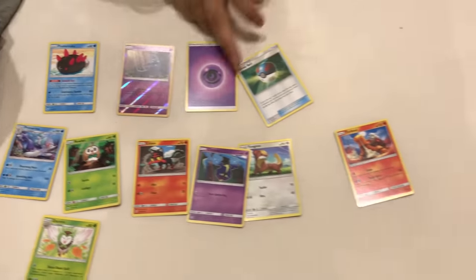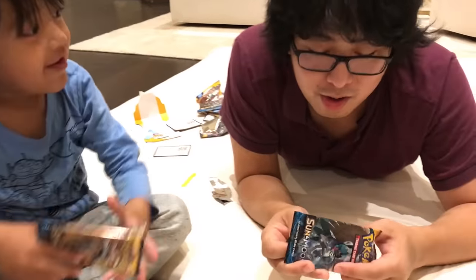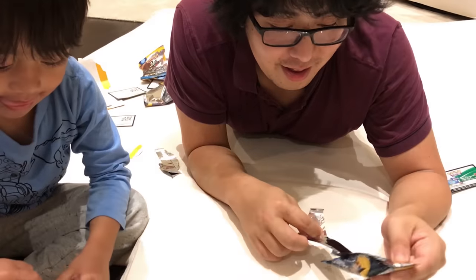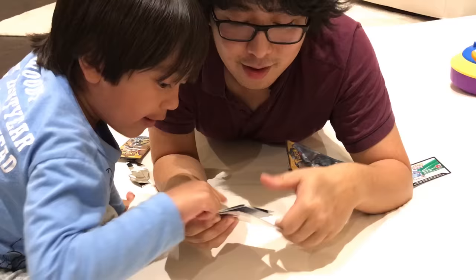So these are what we got in the fourth pack. Since I opened yours, that one's yours. Thanks — it kind of took it away from me. Let's see if we get anything cool in the last pack. I want a Legendary Pokemon — that was cool, the bird.